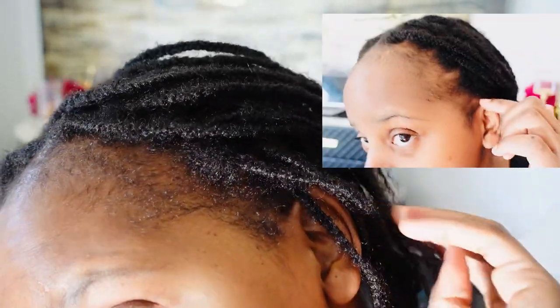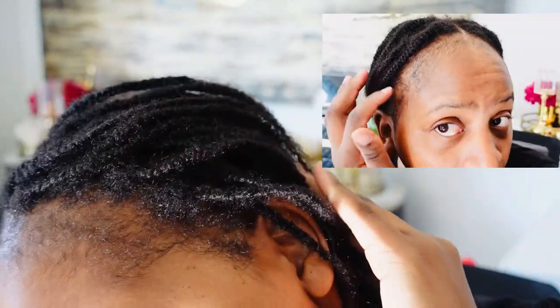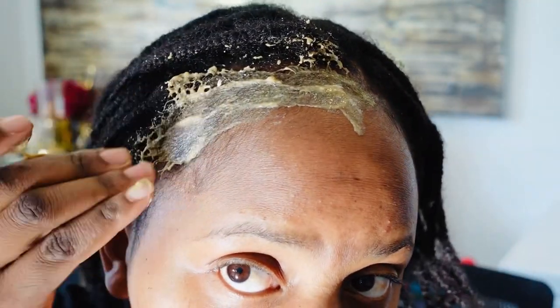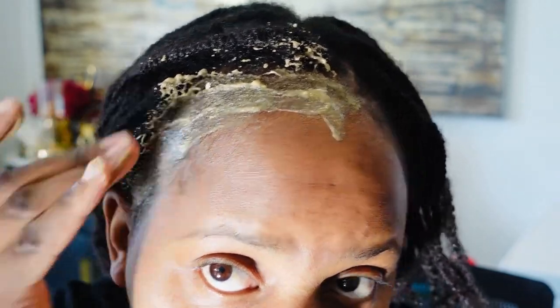I really like the fenugreek — it's very soft. I'm going to apply it and as you can see, look at my edges, they're really coming back. They're really, really coming back. I'm going to first put that on my edges — it's very soft.